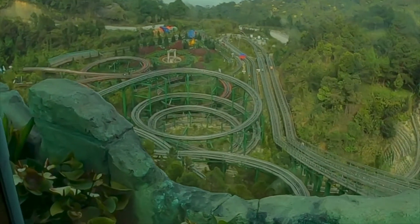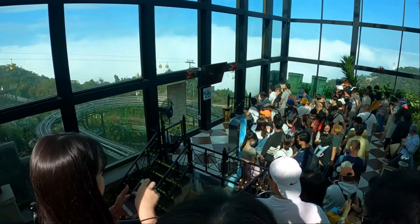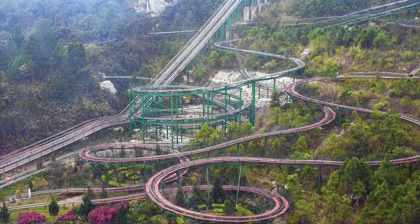Off we went back to the Alpine coaster — it was time for a bit of an adrenaline rush. Unfortunately, there's a bit of a wait for the coaster; we stood for about half an hour. But considering there were no other queues in the park, we were happy to wait a while.